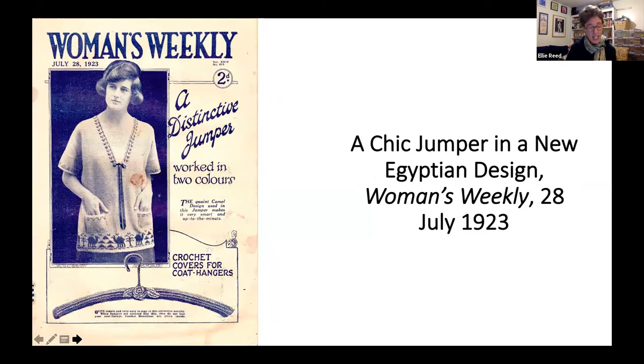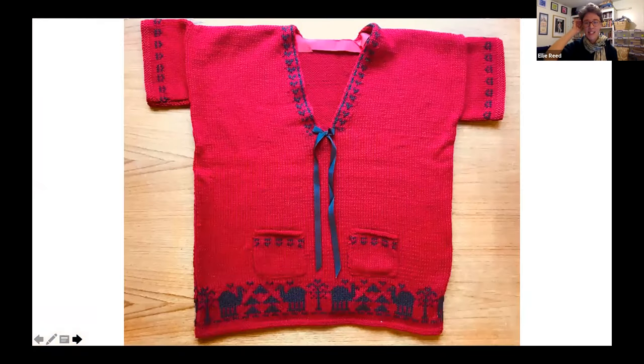My favourite 1920s sweater pattern is a 'Chic Jumper in a New Egyptian Design' from Women's Weekly, 1923. The pattern suggests knitting it in olive green and black, with a colour-work band around the bottom featuring camels, pyramids, palm trees, and flying birds. It has a really interesting backstory: nine months before it was published, King Tutankhamun's tomb had been discovered in the Valley of the Kings near Luxor in Egypt. This discovery was huge — pictures of the treasures appeared in newspapers and magazines around the world, triggering a huge vogue for Egyptian culture. By knitting and wearing this sweater, Women's Weekly readers could express their enthusiasm for Egypt and participate in a truly up-to-the-minute trend. I love this sweater so much that I knitted it myself — I chose to do it in red and chocolate brown instead of olive green and black.